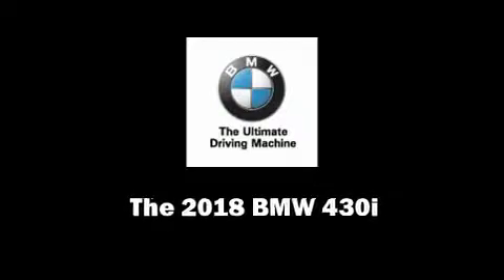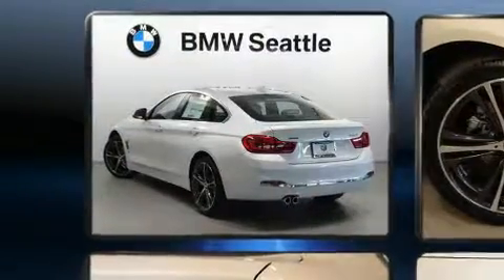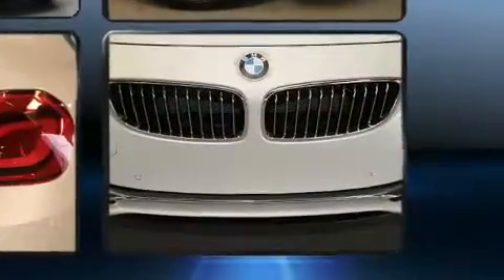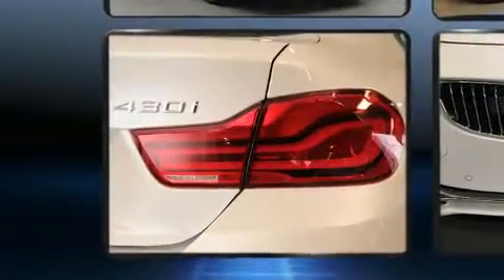Familiarize yourself with the 2018 BMW 430i. BMW made sure to keep road handling and sportiness at the top of its priority list. Turbocharger technology provides forced air induction, enhancing performance while preserving fuel economy. BMW prioritized comfort and style.